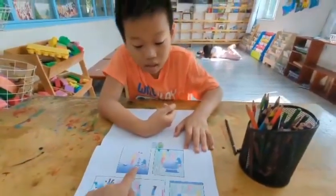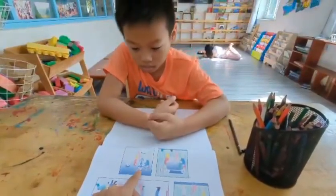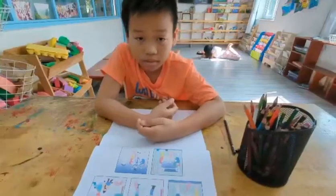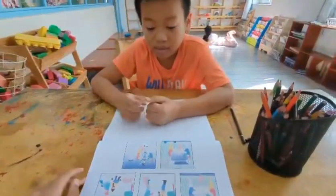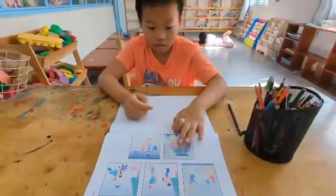And what color is the jacket of this man? It's blue. Yes. And what color is the dog? It's brown. Or you can say it is red. Good job.